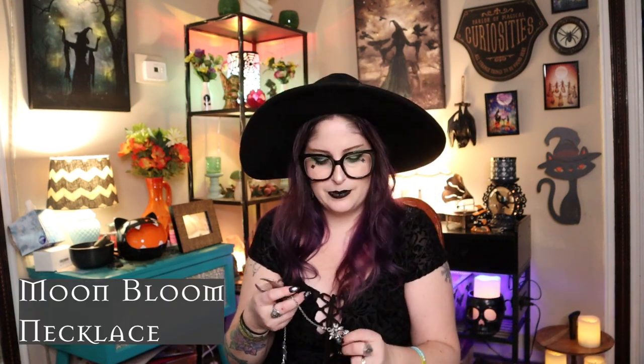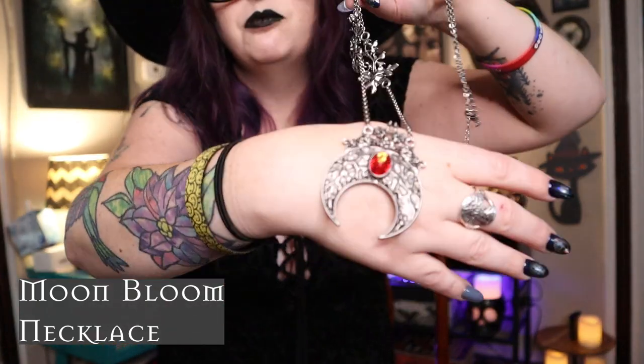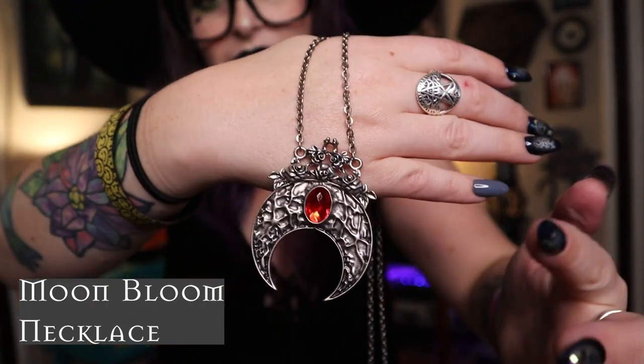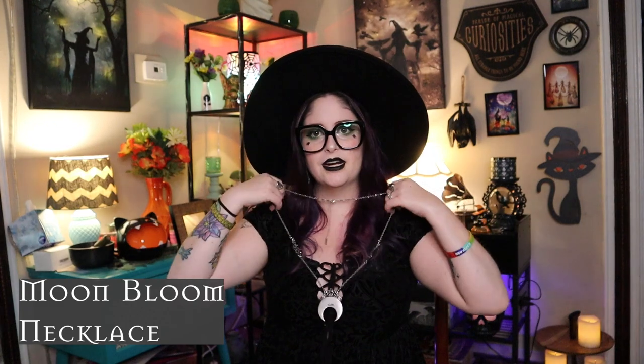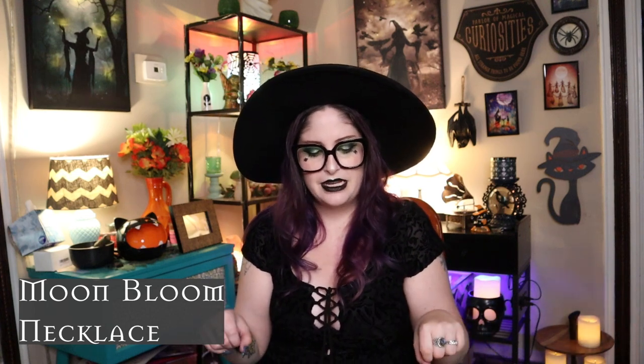Two items I got were not part of the sale but had just been released on the website and I had to have them. The first is the Moon Bloom necklace — it's this gorgeous moon necklace with filigree detailing that almost looks like branches or vessels, with roses and a little glass jewel. It's a longer necklace, so it'll come down to about mid-chest. It's beautiful and very witchy, giving me strong vampire vibes.